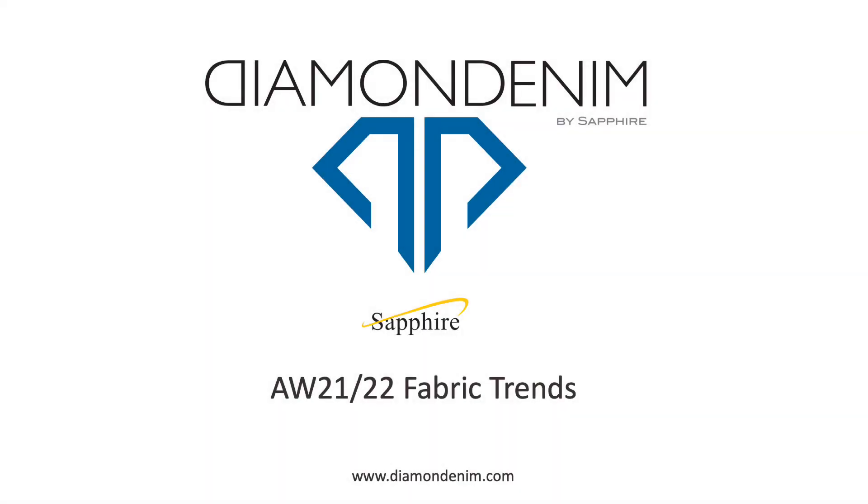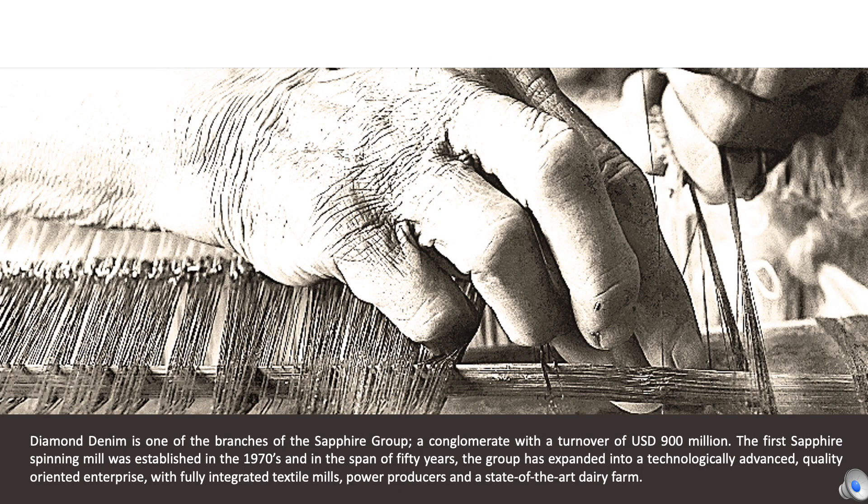Diamond Denim, one of the many branches of Sapphire Group, a conglomerate with a net worth of $900 million U.S. dollars. The first Sapphire spinning mill was established in the 1970s, and in 50 years, the brand has expanded into a technologically advanced, quality-oriented enterprise, with fully integrated textile mills and power-producing facilities.